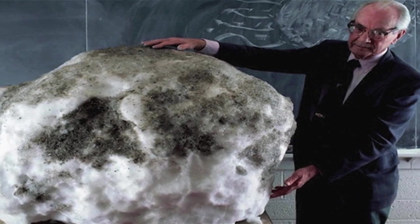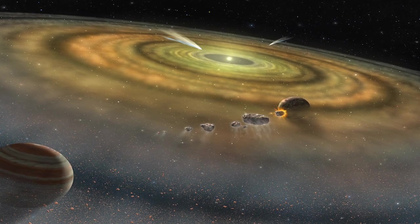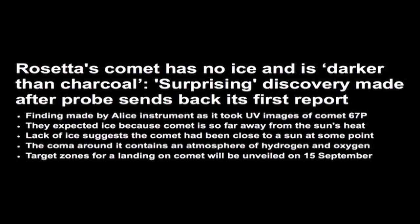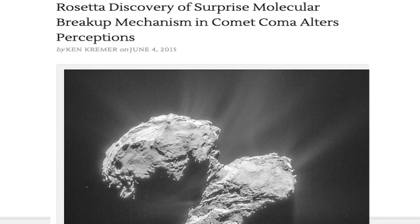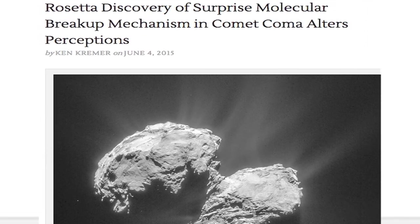The foundational theory of modern cometology is that comets are primordial icy leftovers of the early solar system. Yet virtually nothing we've learned in the most recent comet missions supports this theory. As discussed in the previous Space News, recent data from Comet 67P has provided ESA scientists with yet another in a long string of surprises.